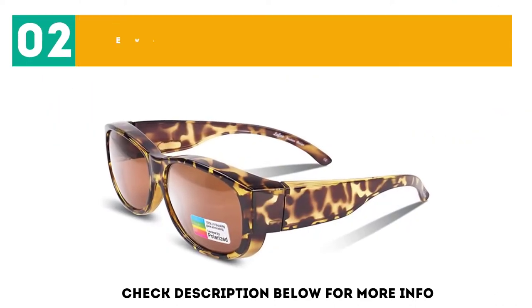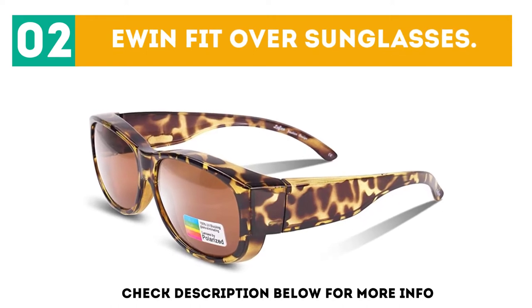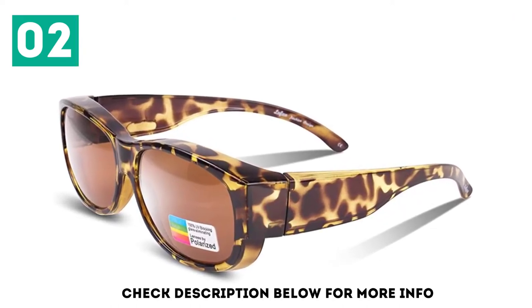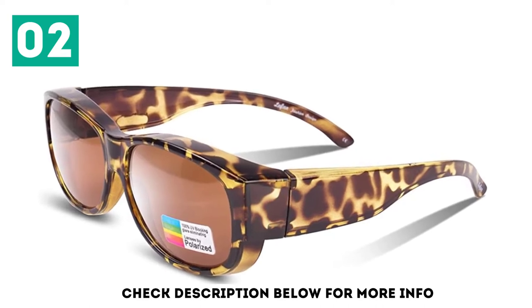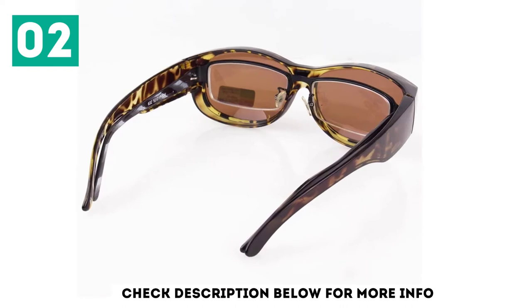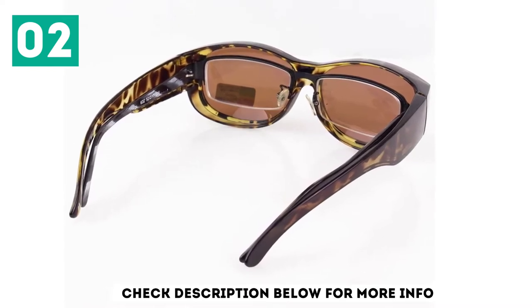At number 2, YOTO Fit Over Sunglasses. The lenses of the YOTO 2 are exceptionally designed to provide a clear image while preventing UV light from entering your sensitive eyes. The lightweight frame is made of durable polycarbonate with exemplary design and excellent quality.